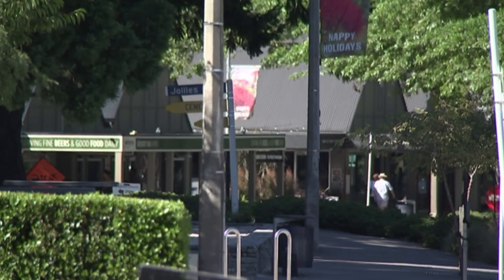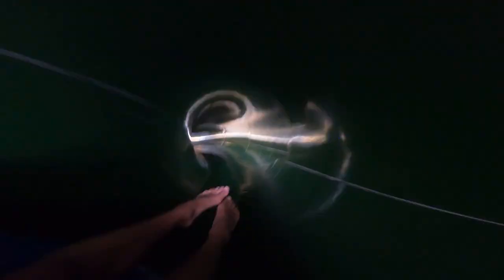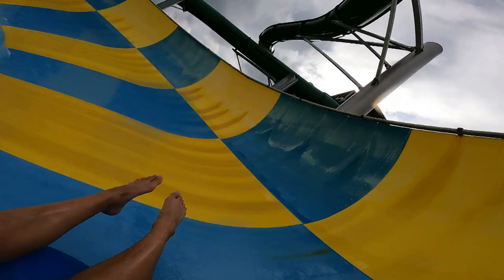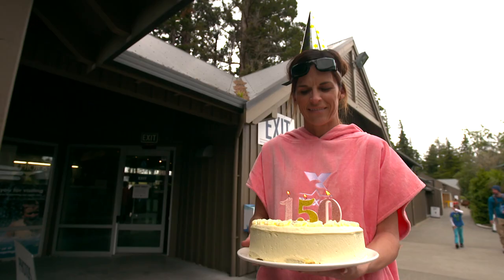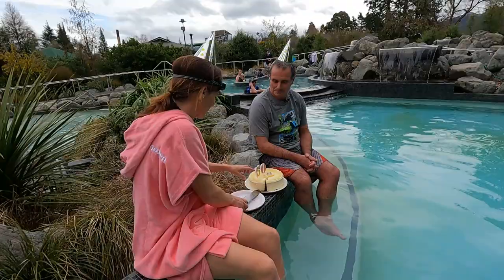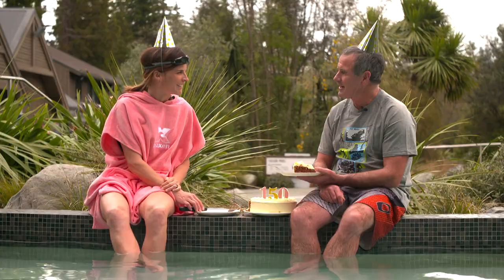With its pretty peaks and leafy streets, Hanmer Springs has appeal. But there's no denying this is its star attraction. I'm loving the vibe and the different pools to jump into. Those pools have legs — 150 years old and still rockin'. It's quite amazing that the tin shed went up 150 years ago and it's just kept changing ever since.